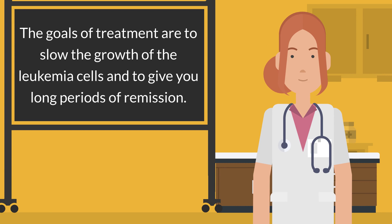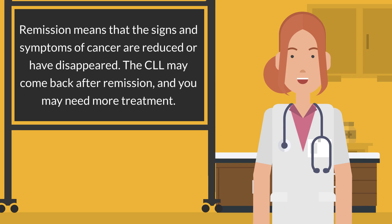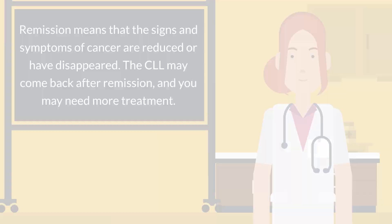The goals of treatment are to slow the growth of the leukemia cells and to give you long periods of remission. Remission means that the signs and symptoms of cancer are reduced or have disappeared. The CLL may come back after remission, and you may need more treatment.